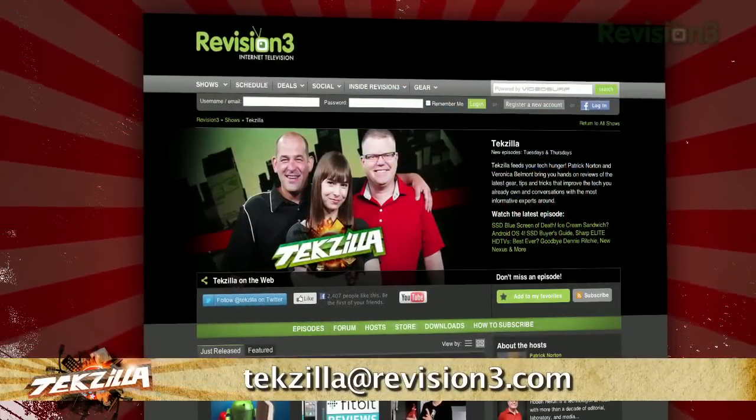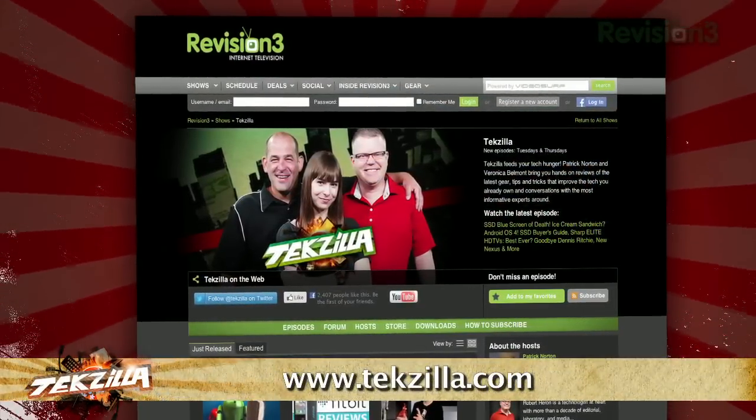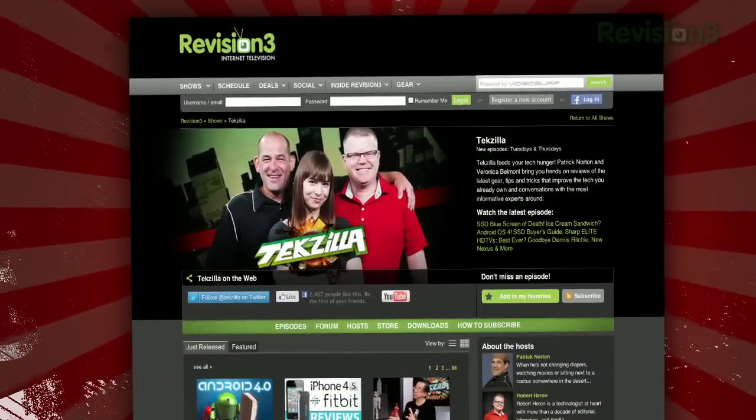Now if you have a tip for us to pass along to the rest of the TC crew, just email us at texilla at revision3.com. And as always, texilla.com — it's the place to find more tips, tricks, product reviews, and how-tos.